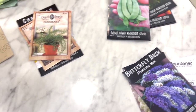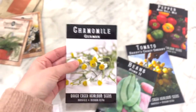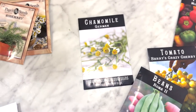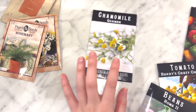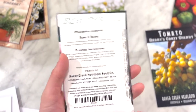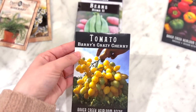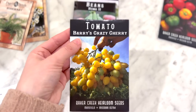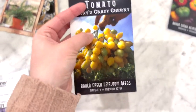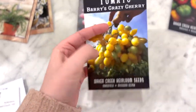Moving on to the veggies and herbs — I picked some of this up from Baker Creek. I have chamomile; I plan on making a couple different things with it, like tea or balms. I also picked up some beans — it's a bush bean, so I won't have to worry about staking. I heard really great reviews about the Berry Crazy Cherry tomatoes. Acre Homestead is the one who introduced me to these, so I'm going to try growing them this year.